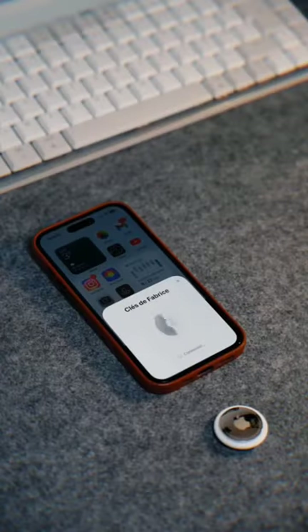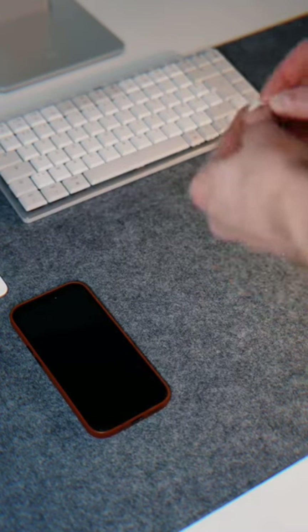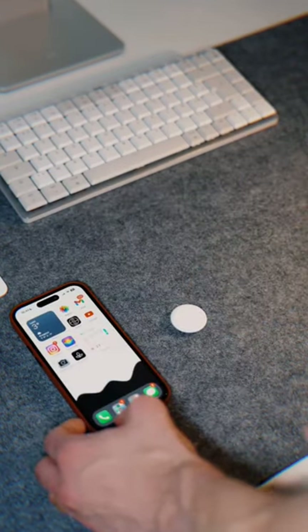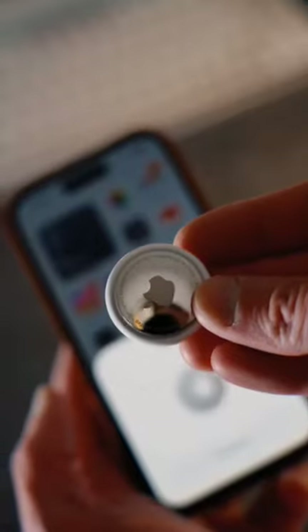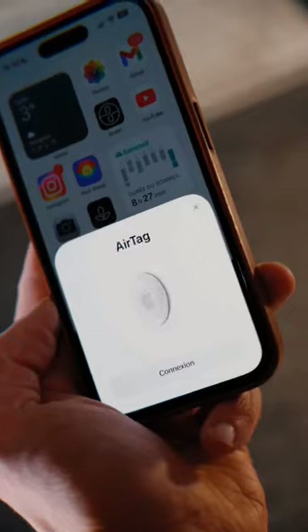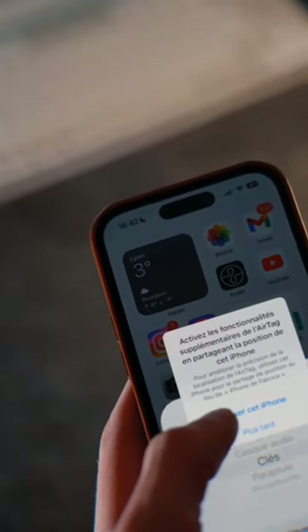The app also provides guidance on how to get to the tag's location. AirTag also features precision-finding technology that uses the iPhone's camera, accelerometer, and gyroscope to provide more precise location information, even indoors. This technology uses sound and haptic feedback to guide users directly to their lost item.